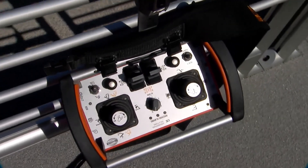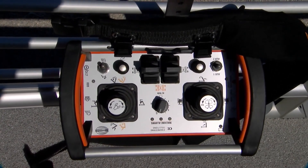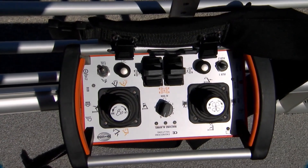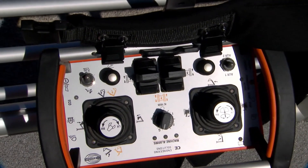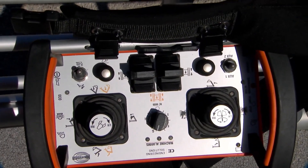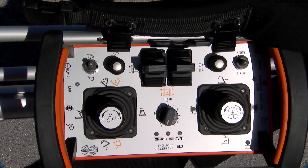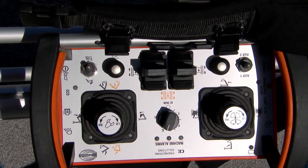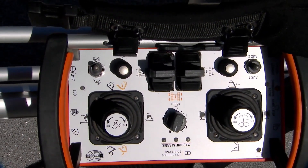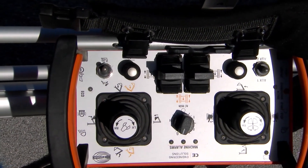That's the actual remote control that the operator would stand with. You can see the joysticks are similar — essentially the same controls as what you have in the cab. The only difference is that to rotate and open and close the grapple, you rotate the tops of the joysticks. You also have full control of the tracks — independent tracks and also straight travel, so it travels in a straight line. It would be familiar to someone who's already used to operating it.